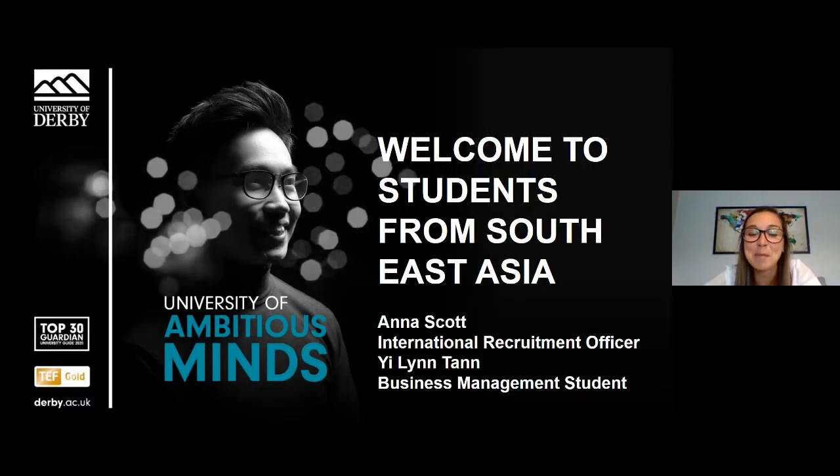Hi everybody, my name is Anna Scott and I'm the International Recruitment Officer for Southeast Asia. During this session I'm going to cover the key reasons why we think you should make the University of Derby your number one choice when studying in the UK. I'll start with an introduction to the University, an overview about our city and campus, tell you all about our scholarships and discounts, the general entry requirements for Southeast Asian students, how you apply, and the support we give to our international students from when you first arrive in the UK and throughout your time with us.